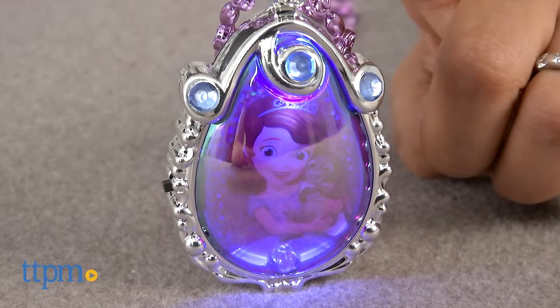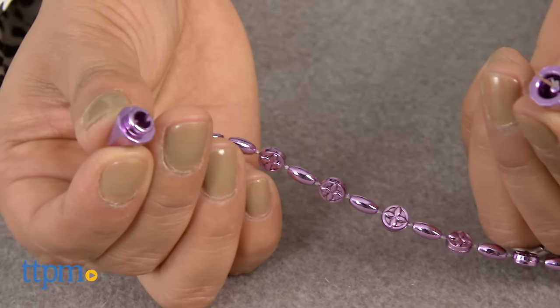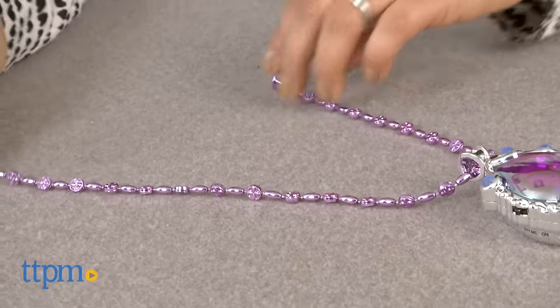This purple amulet hangs from a shiny purple bead necklace with a simple clasp. Kids will love role-playing like Princess Sophia and creating their own stories with this magical amulet. Additional accessories like a dress and shoes are available and sold separately — you can create the whole Princess Sophia look!